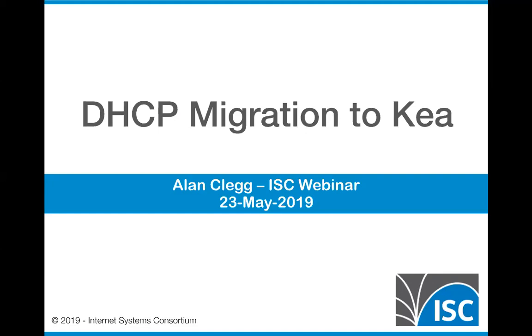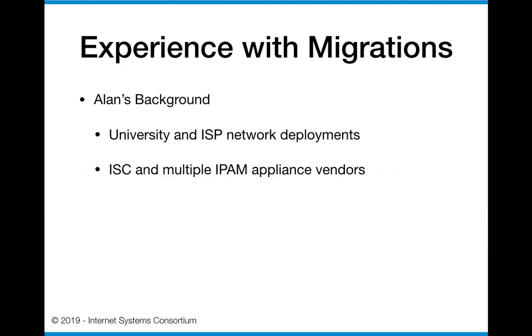I've dealt with this a bunch in the past with a number of different organizations. Everybody says we're going to migrate, and then suddenly they realize what they've actually stepped into. So with that, let me give you a little bit of information about myself.